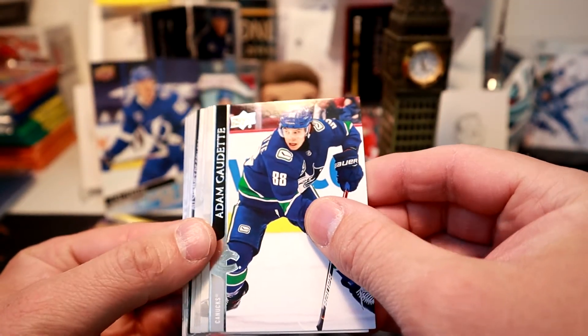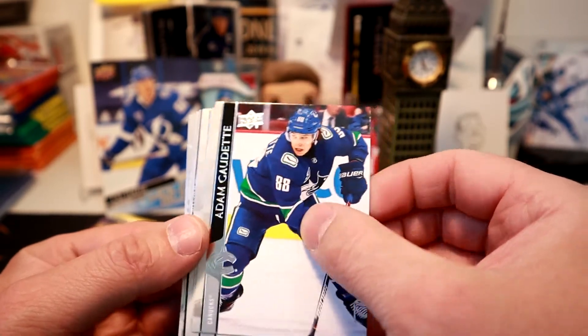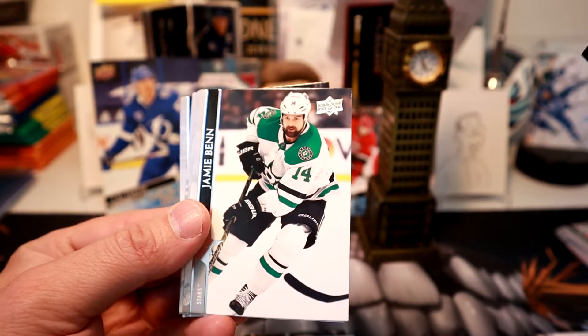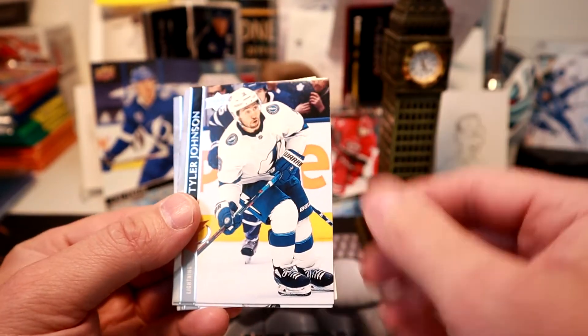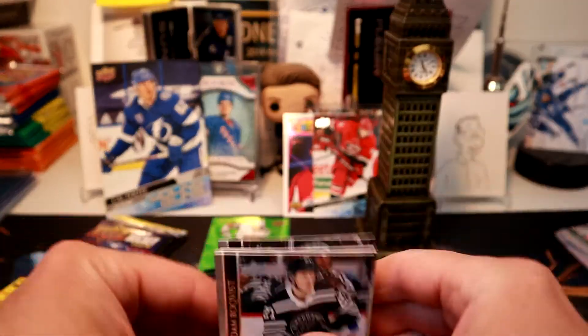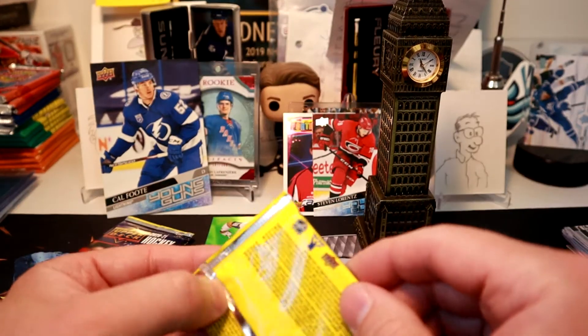It's almost 11:30, Dad — you better hurry up. I just think it's a base pack, just a sideways card. We need to be doing this at 12 o'clock. Pull another flame there for you, buddy. Base pack — it's already been 4 minutes right now.